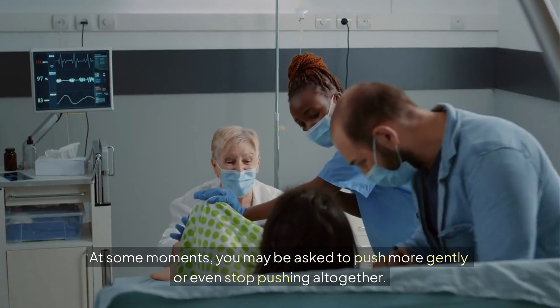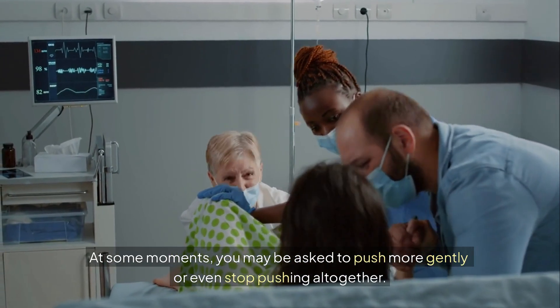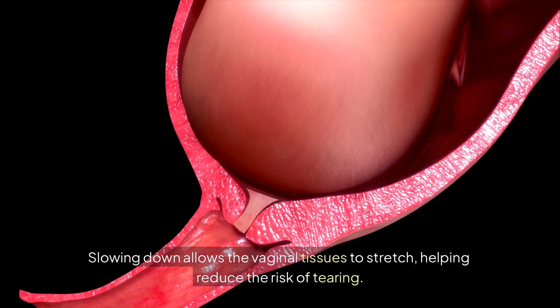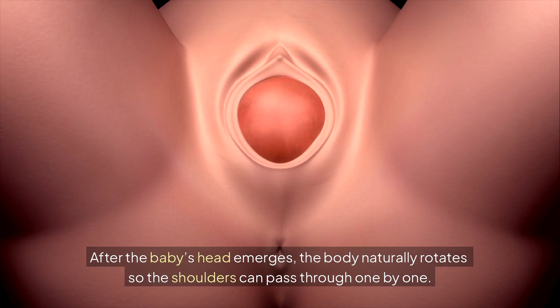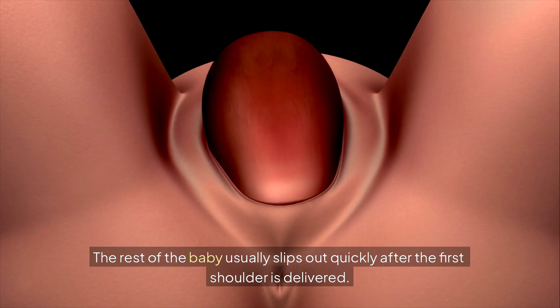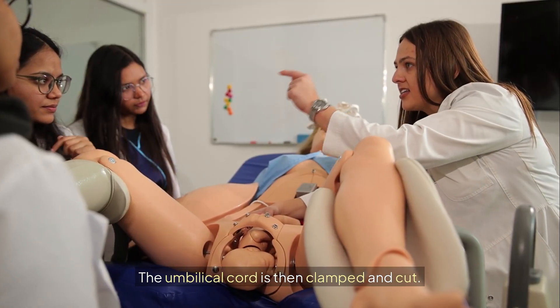At some moments, you may be asked to push more gently or even stop pushing altogether. Slowing down allows the vaginal tissues to stretch, helping reduce the risk of tearing. After the baby's head emerges, the body naturally rotates so the shoulders can pass through one by one. The rest of the baby usually slips out quickly after the first shoulder is delivered. The umbilical cord is then clamped and cut.